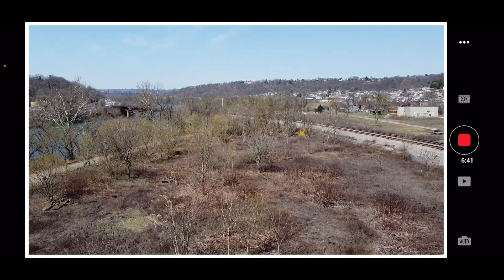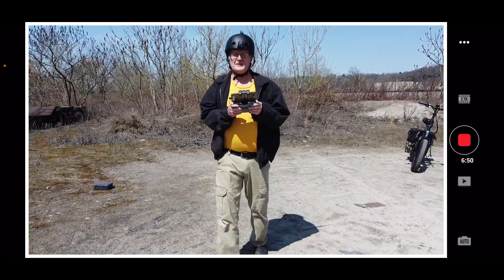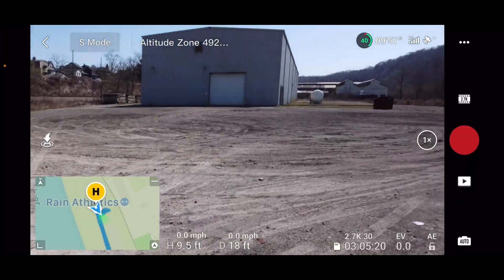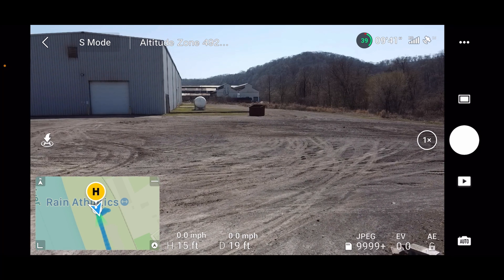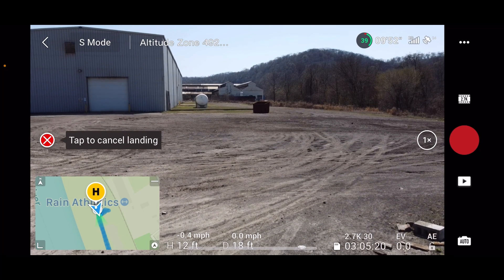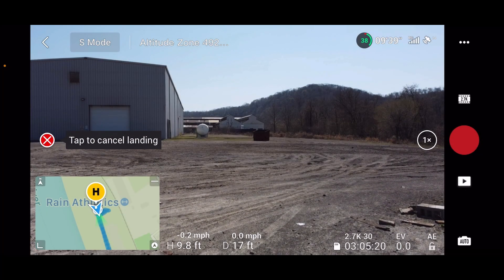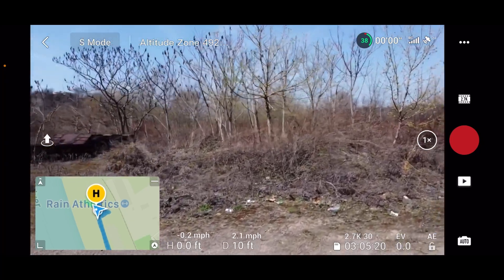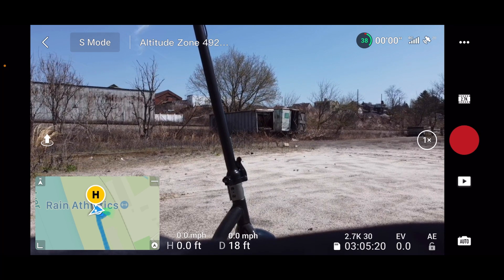That'll wrap it up for today with the Mini 2. Still got my Pee-wee Herman helmet on — cut this video! What's that green light flashing? That tells you the GPS signal's good and everything's okay. The red flash? I'm not sure — it does it once in a while. Maybe it's losing GPS signal or something. All right guys, have a nice day.